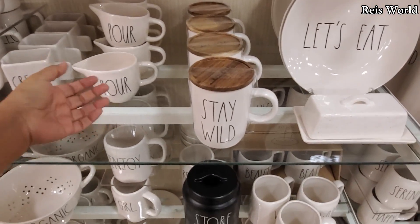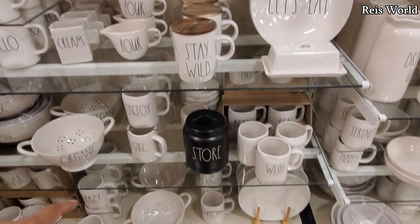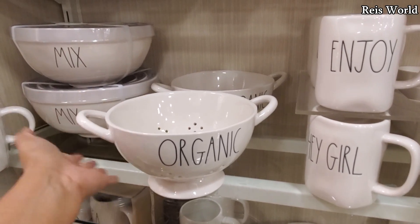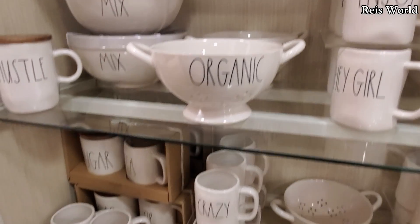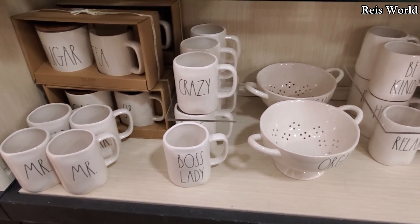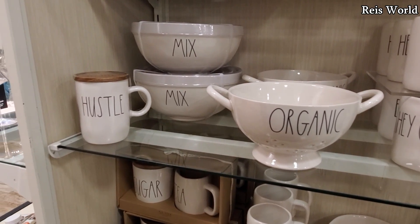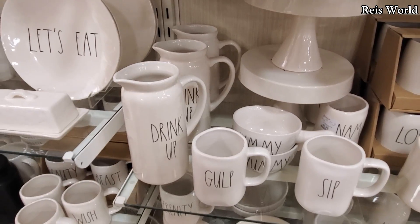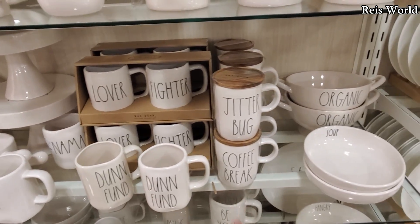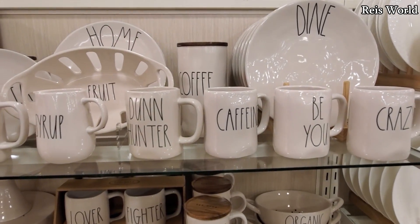Cute mug with the lid — I haven't seen this one — for only eight. We have another black one in the store. Organic — I don't know if I would use this for like a strainer. Boss Lady, Crazy — and those are going to be $5.99. The organic is only fifteen. We have Hustle over here for seven. Drink Up is fifteen. Yummy, Done, Fun Lover, Fighter, Jitterbug, and Coffee Break — I have never seen those before. I like that one — Crazy and Caffeine.